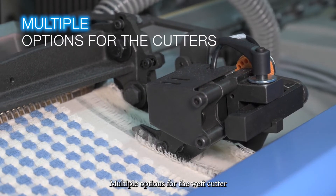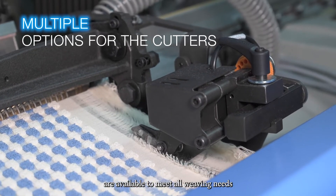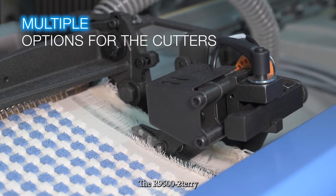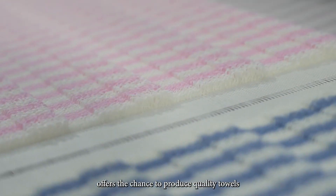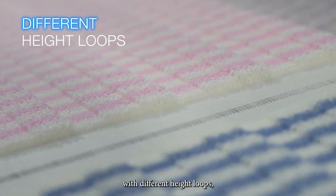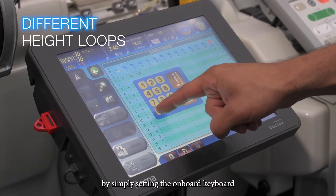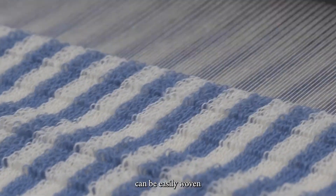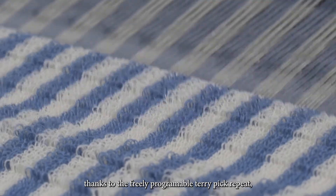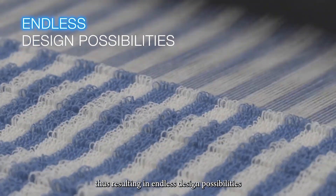Multiple options for the weft cutter and for the lateral cutters are available to meet all weaving needs. The R9500 II terry offers the chance to produce quality towels with different height loops, changing the parameters by simply setting the onboard keyboard. Multiple-pick terry fabrics can be easily woven thanks to the freely programmable terry pick repeat, thus resulting in endless design possibilities.